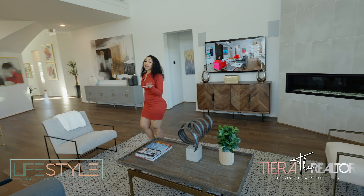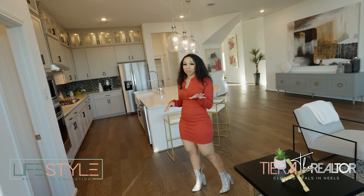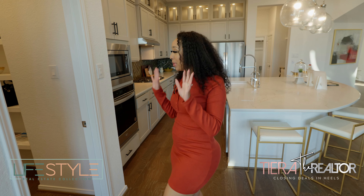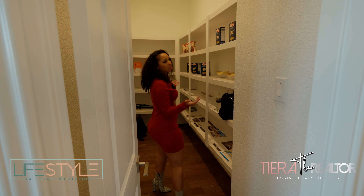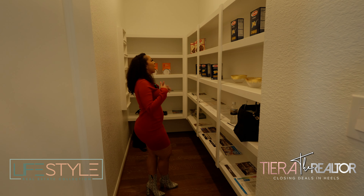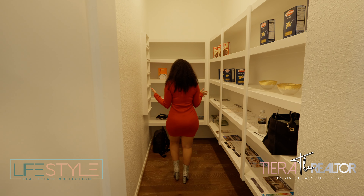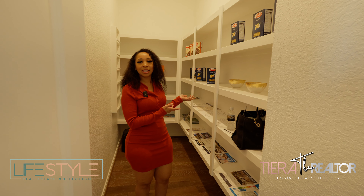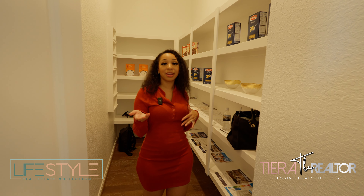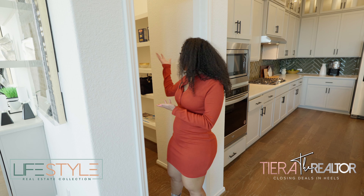Before we go into the dining room, you guys need to take a look at this pantry. Look at this — this pantry is literally like a grocery store aisle. For a house this big you expect something like this, but this is a mini convenience store haul. I would be obsessed.